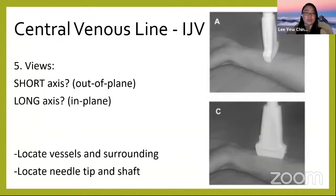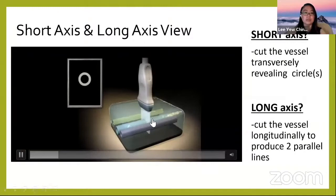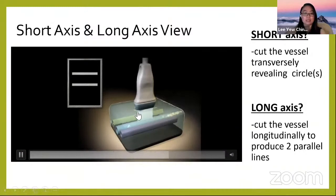Now to short axis versus long axis view, which is important. In short axis, you cut the vessel transversely and you see the vessel as a circle. In long axis, you cut the vessel longitudinally and you see two parallel lines.